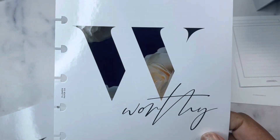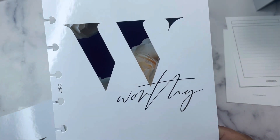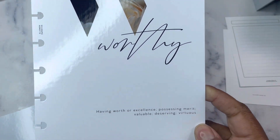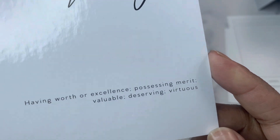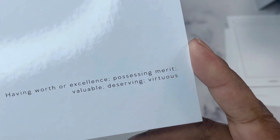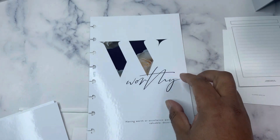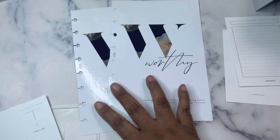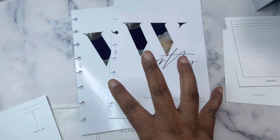My word of the year is 'Worthy.' These are Worthy dashboards and it's personalized based on the word and definition that you give her. The definition I found that I really liked to embody this word is: having worth or excellence, possessing merit, valuable, deserving, virtuous. I got two of them in the half letter size — I'm going to put one in my regular half letter and one in my business budget half letter.